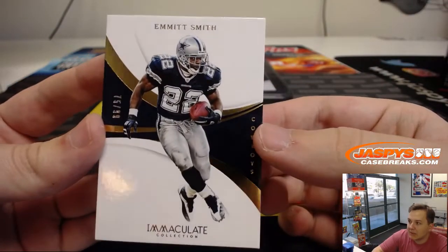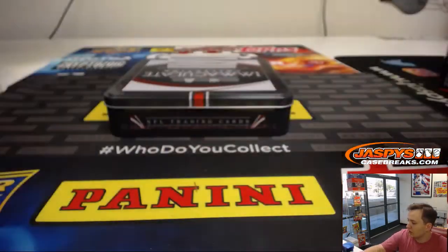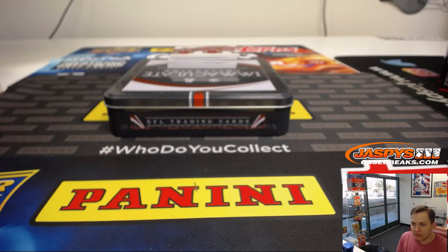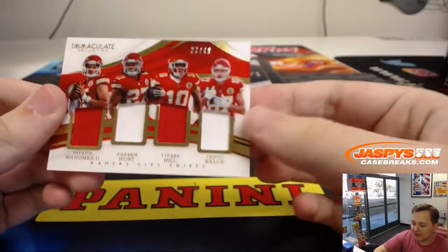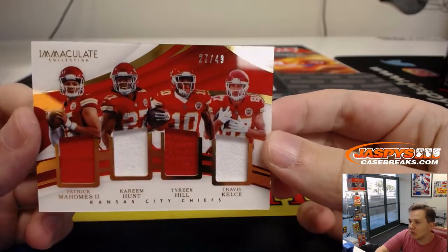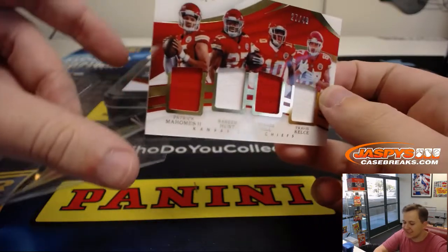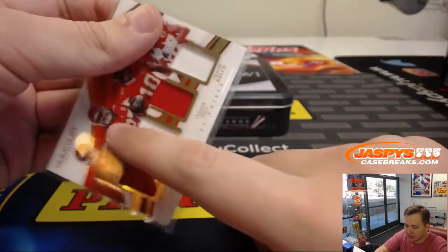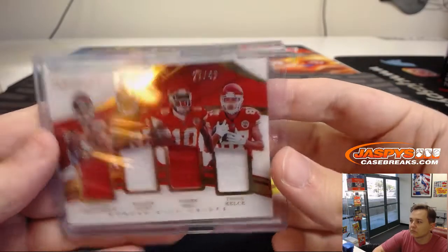75 out of 99, Emmett Smith, Cowboys. Chad S., number five. This is a nice one to get — 27 out of 49. You've got Patrick Mahomes, Kareem Hunt, Travis Kelce, and Tyreek Hill. 27 out of 49, which is Kareem Hunt's jersey number right there. Greg, number seven.